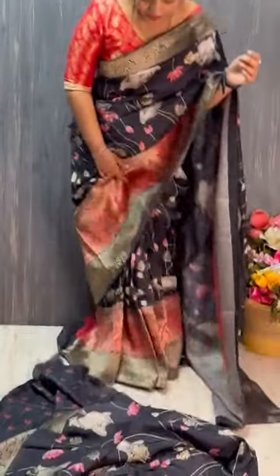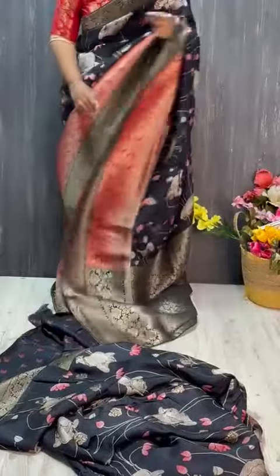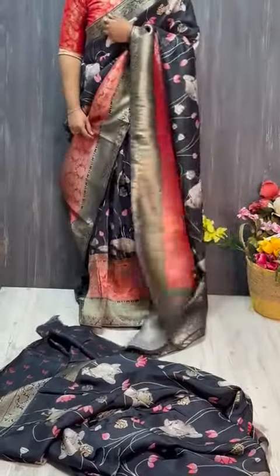Have a look at the saree all around. So pretty, very grand. Have a look.